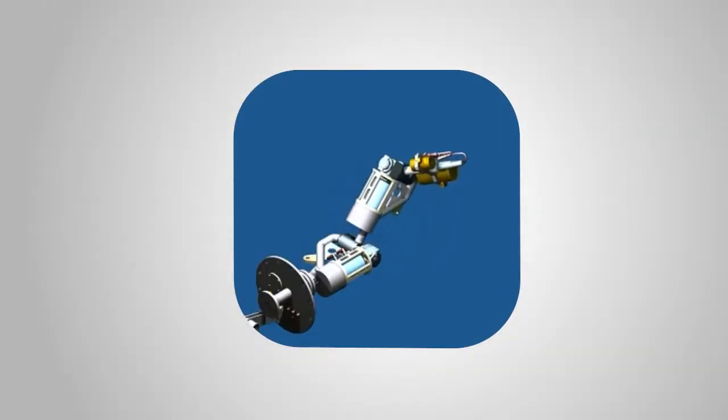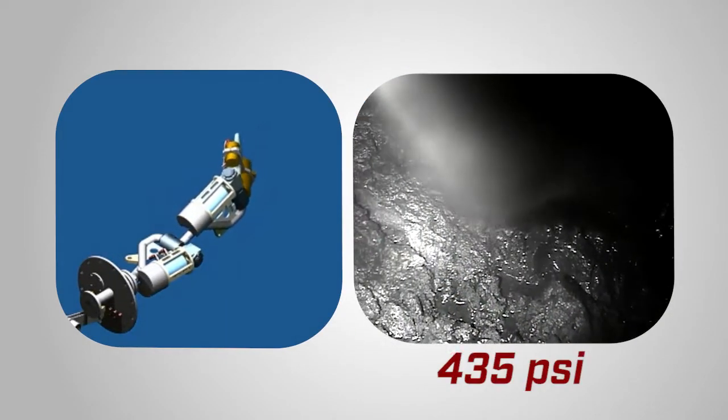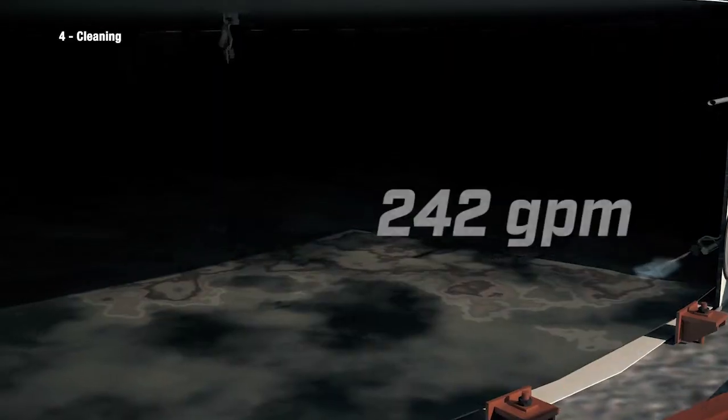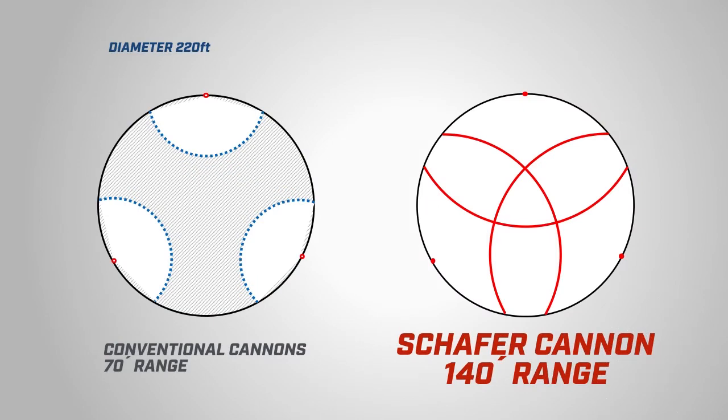With a camera and spotlight on the nozzle, our man way cannon can be swiveled at will in all directions to hit the sludge where it is, with a powerful 435 PSI stream at 242 gallons per minute flow — almost doubling the range of any conventional cannon or cleaning nozzle.